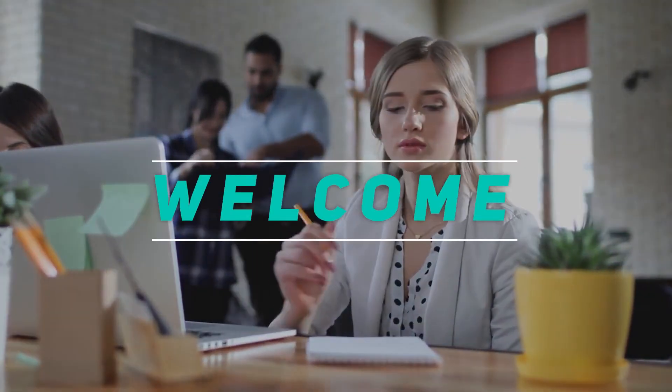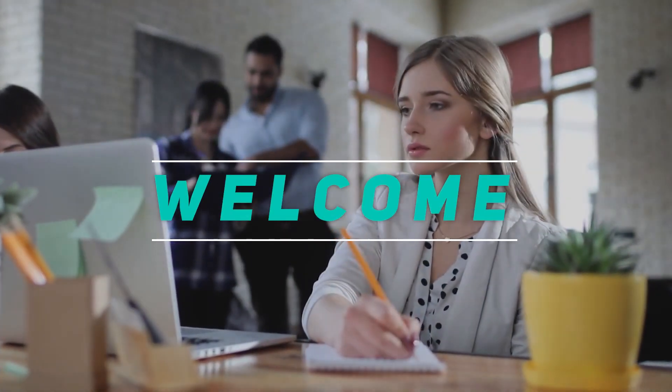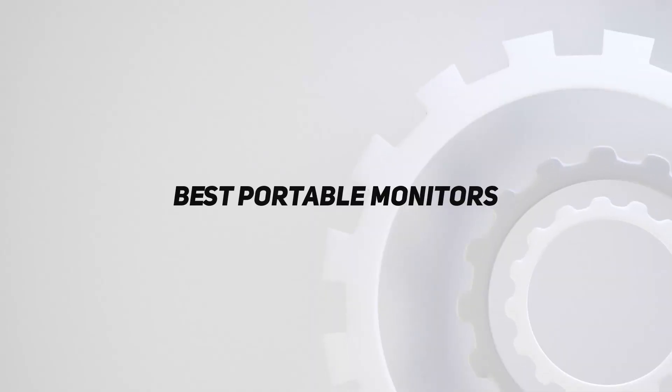Hey, welcome back to my channel. In this video, I'm gonna talk about the top 5 best portable monitors.